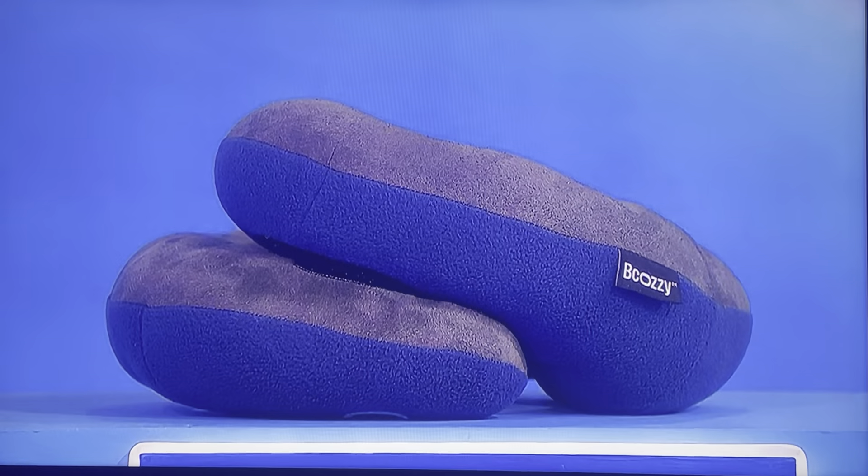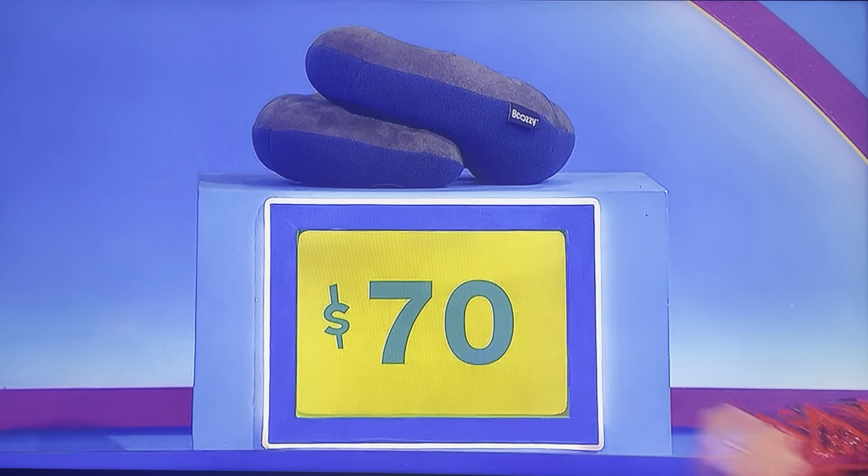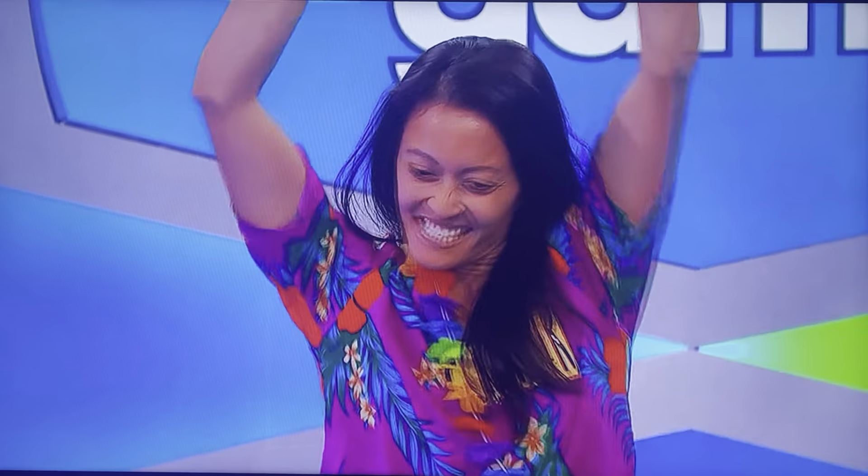Next one. This lightweight, washable travel pillow supports the head, neck, and chin. Higher or lower than $70? Lower than $70. Yes. First or fourth? First. If you get this next one, you're an automatic winner.